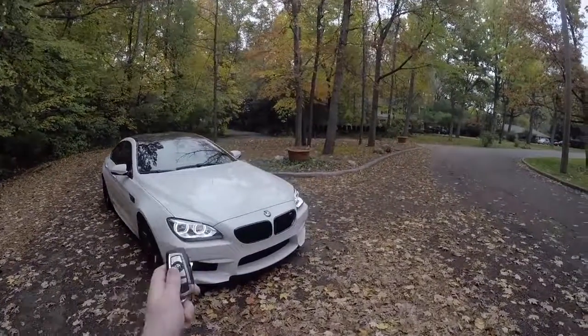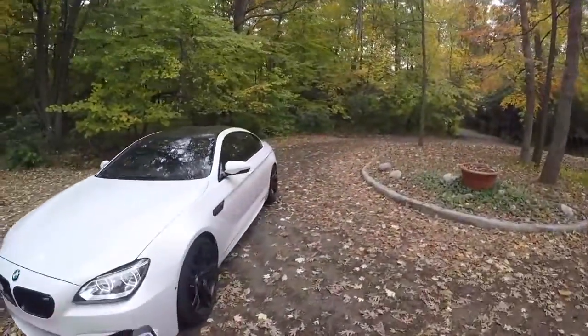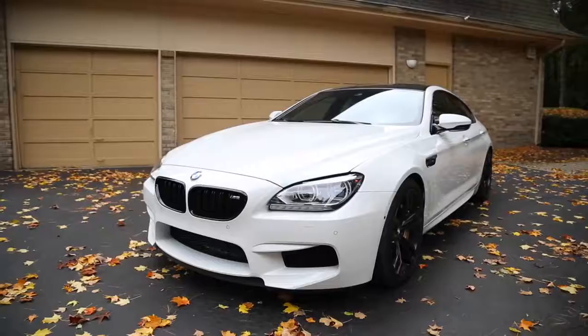Today I'm going to show you what it's like to drive a BMW M6 Grand Coupe. This is one of the coolest cars that BMW has ever made and drives just as nice as it looks. Let's hop into the interior.